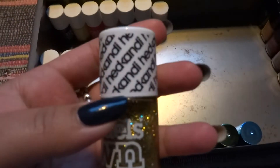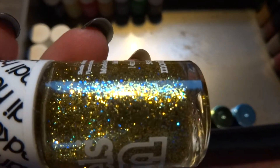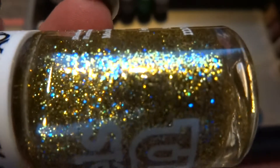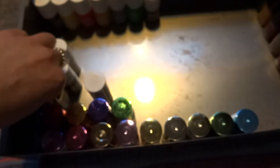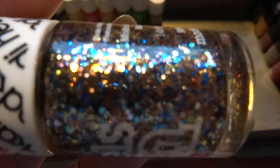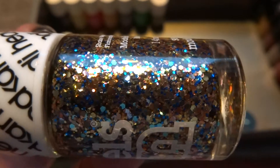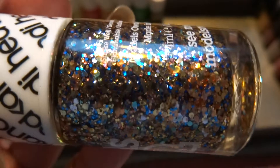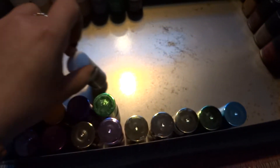Then continuing — from the Head Candy collection, the first one is a gold with blue and purple glitters and it's called Disco Heaven. The next one is a multicolored glitter — there's actually an OPI dupe for this one. I think one has bigger or smaller glitter chunks. This is called Ibiza Mix.